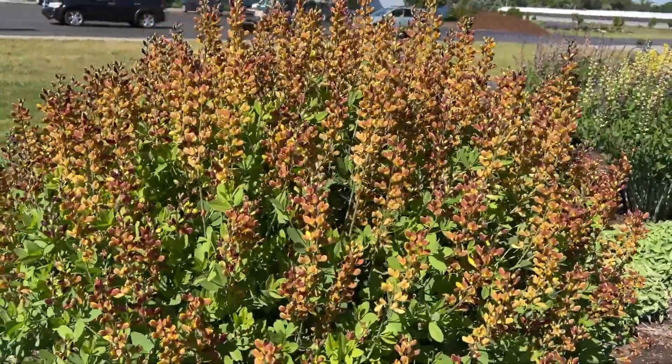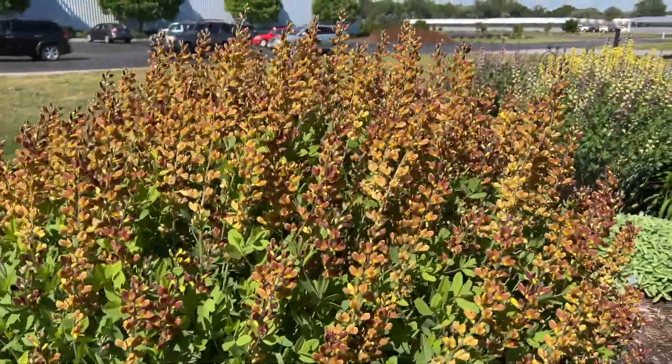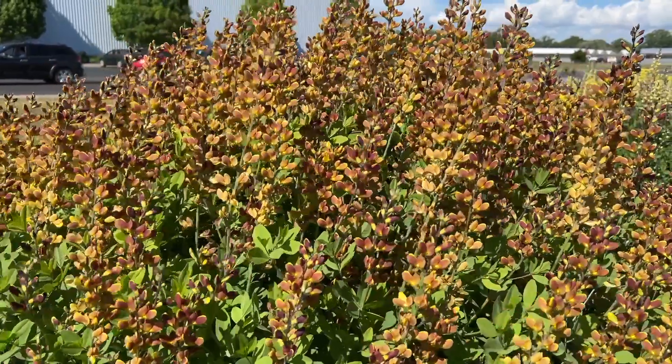So just make sure when you plant it that you're very confident that's the location you want it in your garden, because it's really going to be a bugger if you ever try to move it to a different location. This is Heidi from Garden Crossings with the Baptisia Cherries Jubilee.